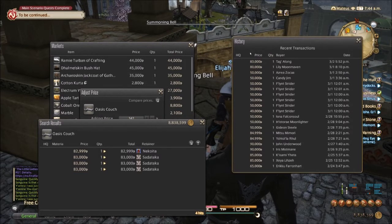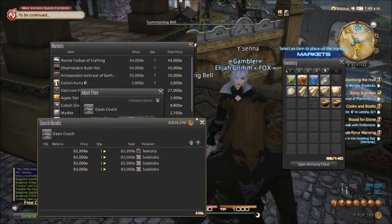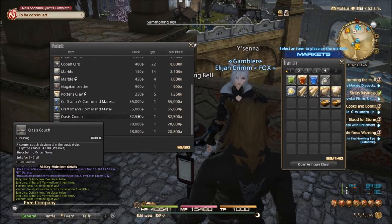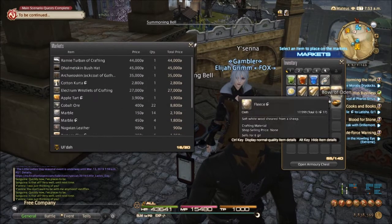Let's see the Oasis couch — how much is that selling for right now? About eighty-two thousand. Looking at the history, it's been going for pretty low actually, wow. But I think I'm going to list it at eighty-two thousand five hundred, and hopefully that'll sell pretty quickly.